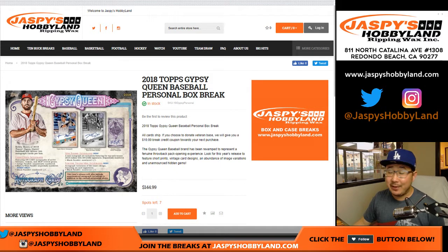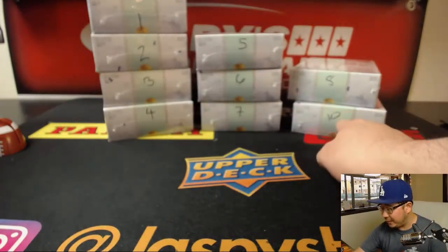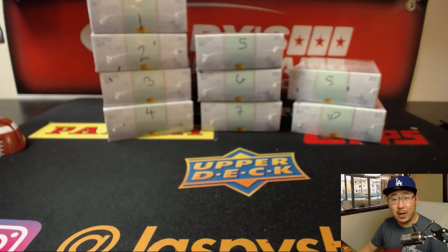Good afternoon, everyone. Joe for jazbyshobbyland.com. We've got a case of 2018 Topps Gypsy Queen Baseball, and we are doing it one personal box at a time. Big thanks to Jared P. for grabbing two personal boxes. We don't do a lot of these, folks, so if you want to get yours, get it now while supplies last at jazbyshobbyland.com. So we popped open box nine already from a previous break, so we're going to go to random.org.